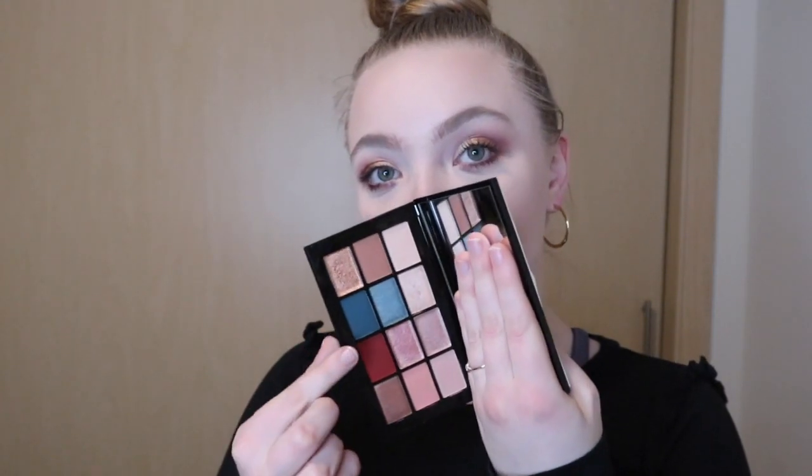It has two blue colors, like a burgundy red, a peach, a cool-toned pink, a lighter pink, a brown, a bronze color, a gold — there are very different tones in here.